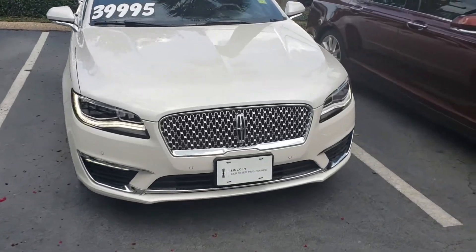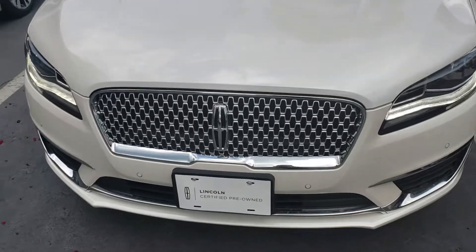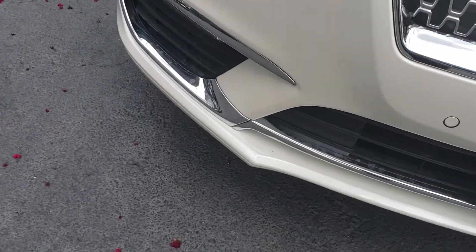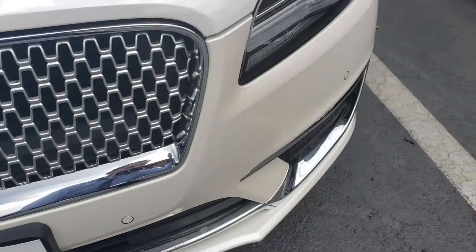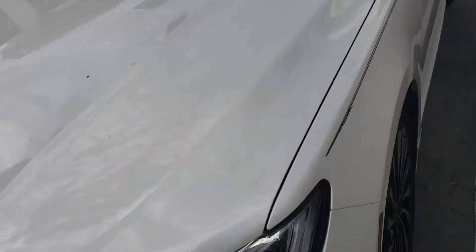Hey Doug, it's Casper from North Park Lincoln. I'm going to go over this car with a fine-tooth comb. I know you're out of state, and I apologize — it rained here last night so the vehicle is dirty.